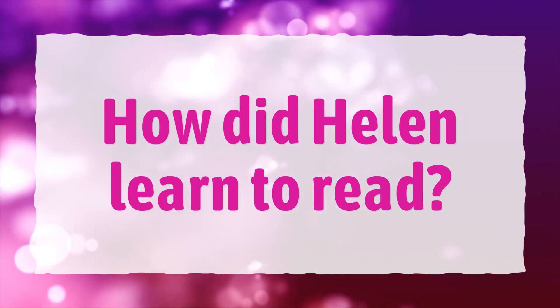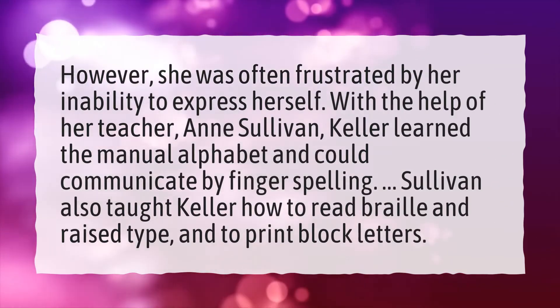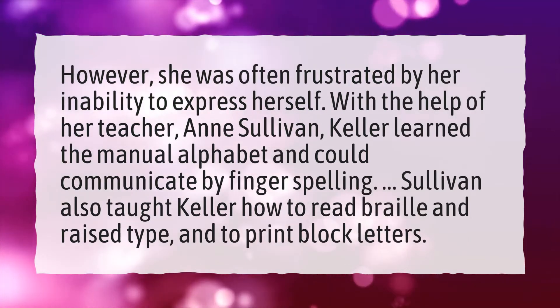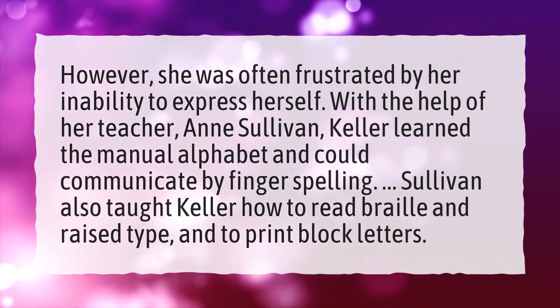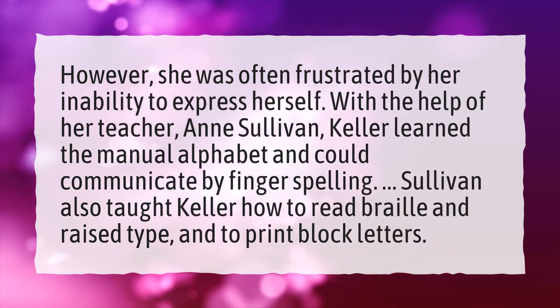How did Helen learn to read? However, she was often frustrated by her inability to express herself. With the help of her teacher, Ann Sullivan, Keller learned the manual alphabet and could communicate by fingerspelling. Sullivan also taught Keller how to read braille and raised type, and to print block letters.